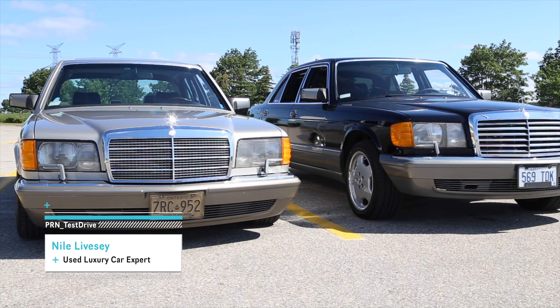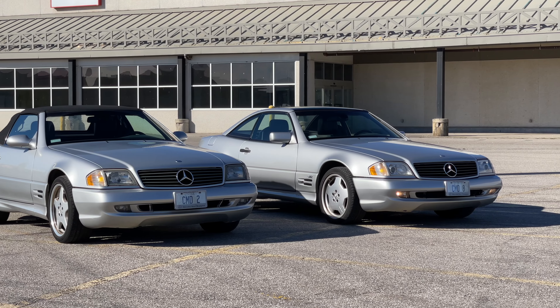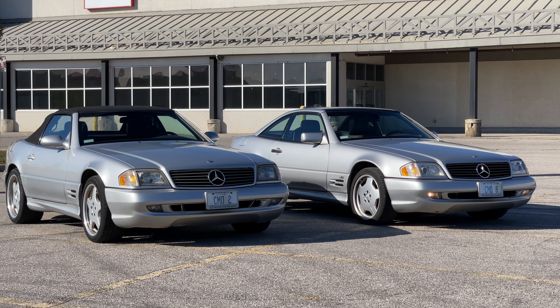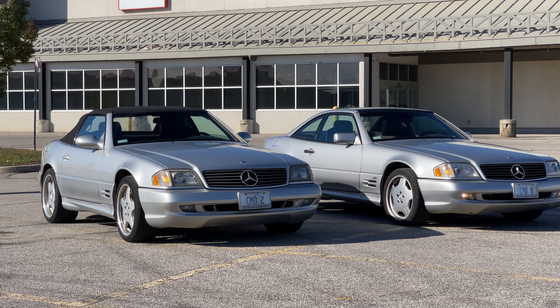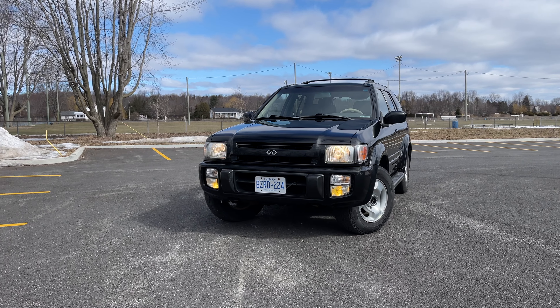Are you ready to elevate your driving experience? Want to get behind the wheel of a used luxury car? Well, you've come to the right place. In this Ultimate Guide, we'll show you how to crack the code and make your dream of owning a used luxury car a reality.